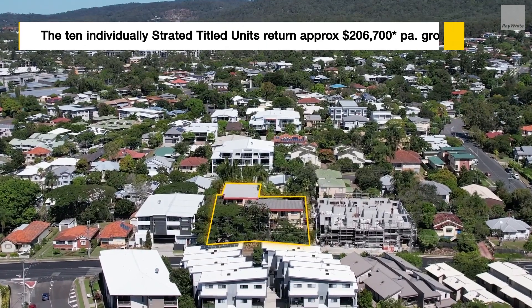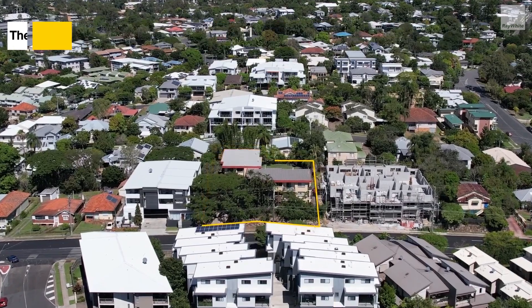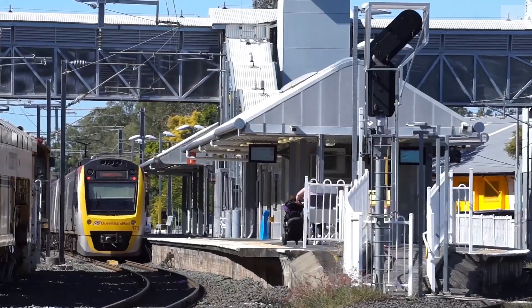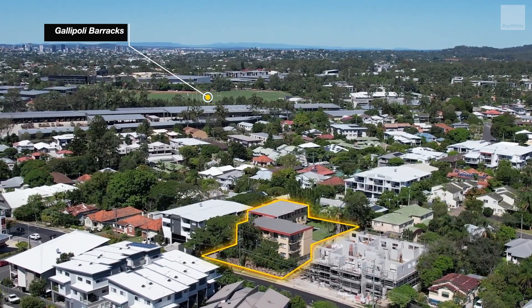The 10 individually stratted units return approximately $206,700 per annum gross rental. It is only a five-minute walk to Gaethon train station and a 10-minute walk to the Brookside Shopping Centre.